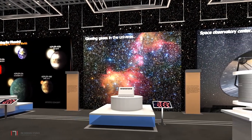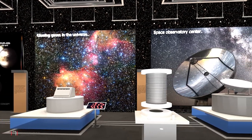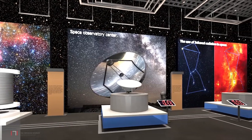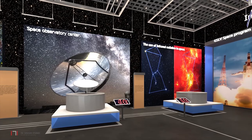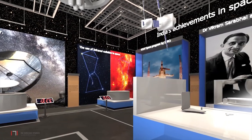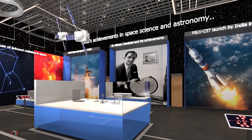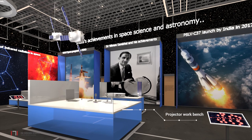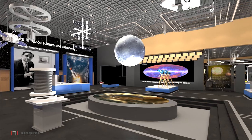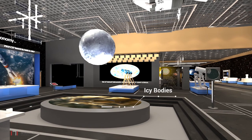The next zone is dedicated to exploration of the universe with telescope and spectroscopy. Key exhibits include space observatory models, glowing gases and infrared radiation. One of the key exhibits is the icy body with the holographic projection system.